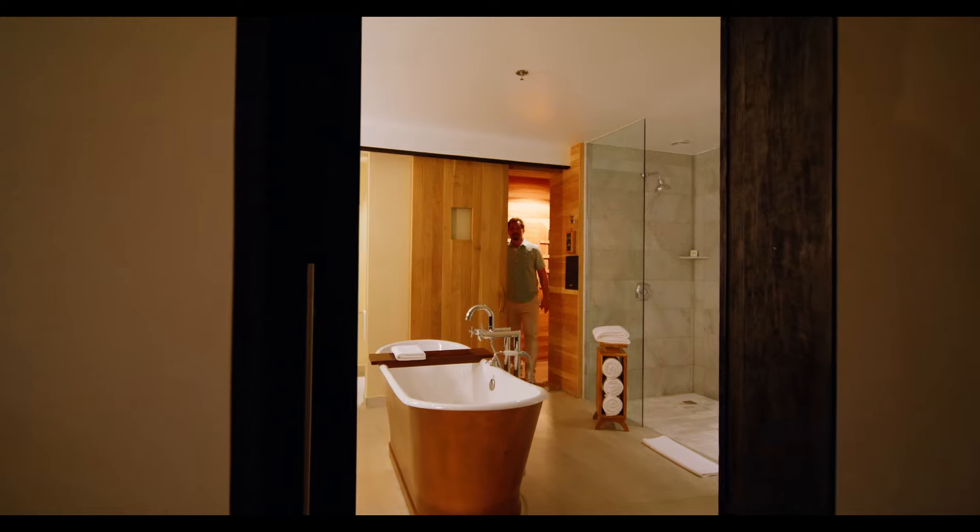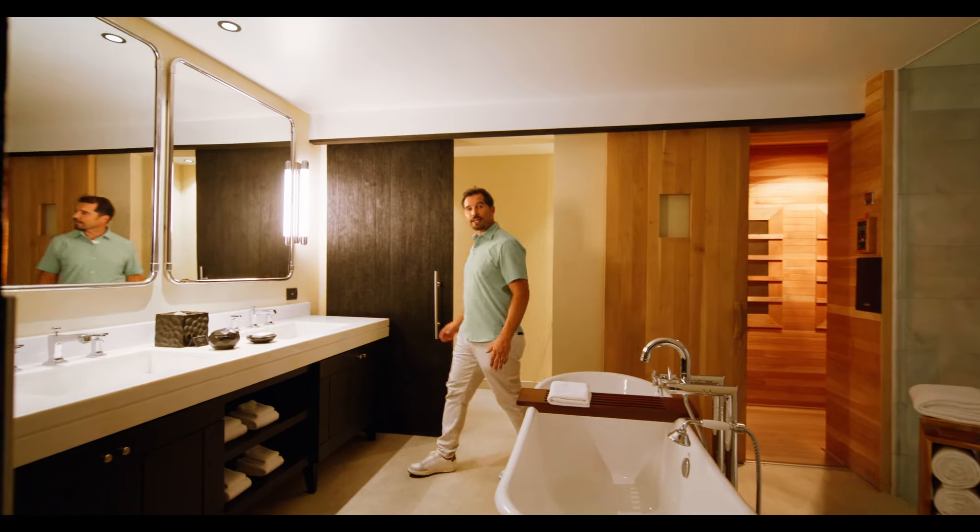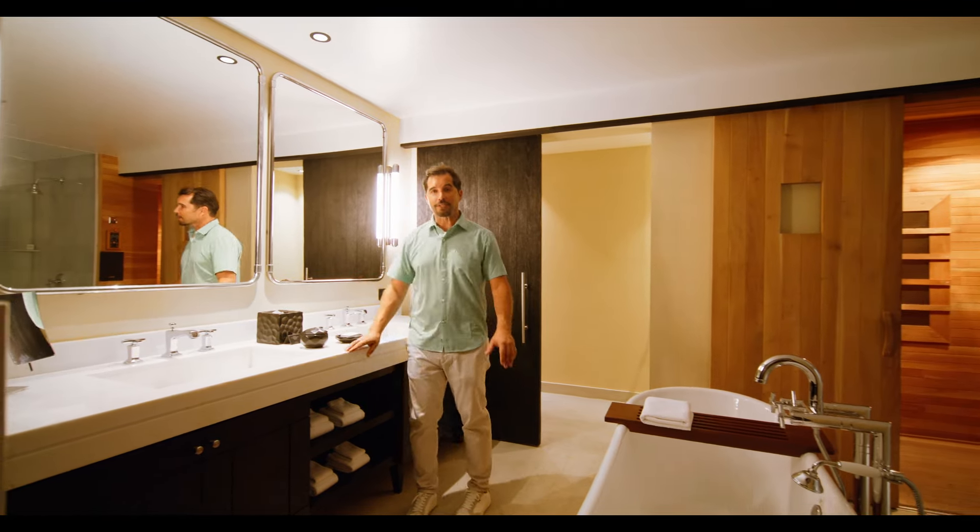In addition to daily access to the award-winning spa on-site Currents, you also have your own private sauna right here on the ground level of the master bedroom.